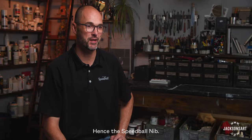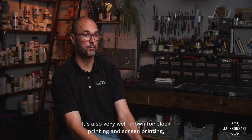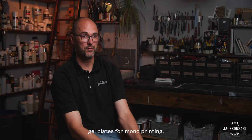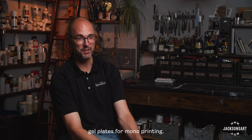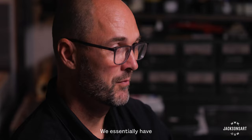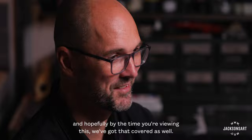Speedball is best known for calligraphy, which dates back to the company's roots in 1899. It's also very well known for block printing and screen printing, where we offer inks and all of the associated tools. Gel plates for monoprinting. And we have the Akua brand, which is a wonderful line of inks for monotype and for etching. We essentially have all the printmaking methods covered with the exception of lithography.